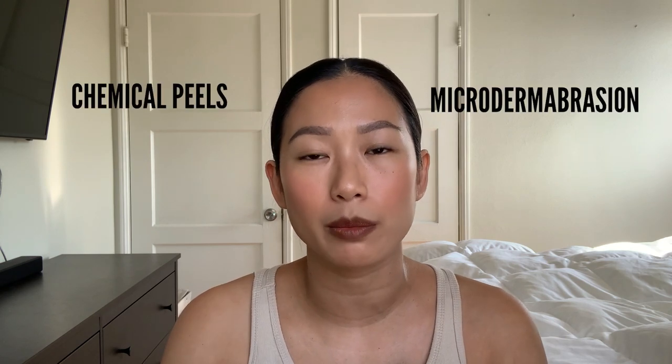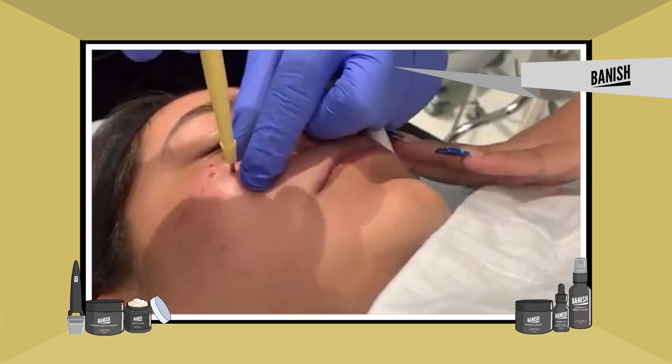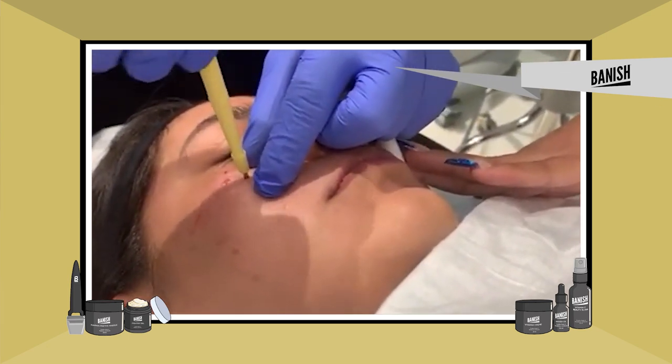Traditional resurfacing agents like chemical peels and microdermabrasions are just not going to work. So usually what people do is go with the surgical options again — for this type of scar, the punch out excision is going to be the most popular treatment plan.